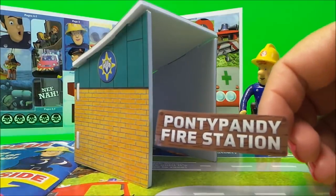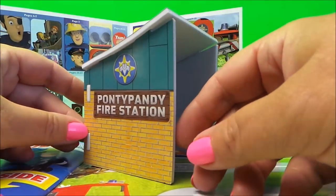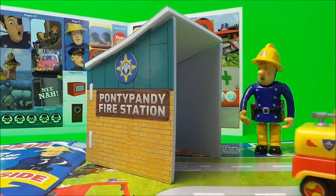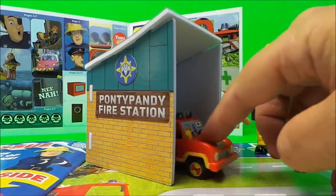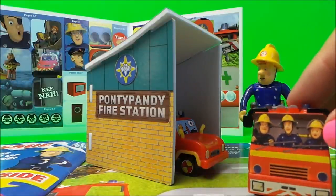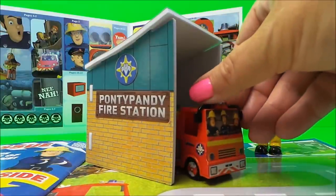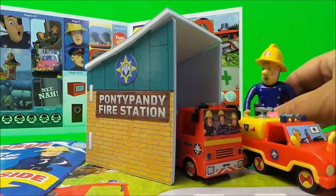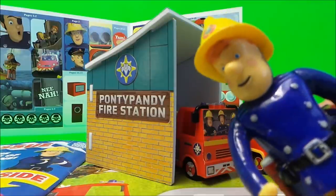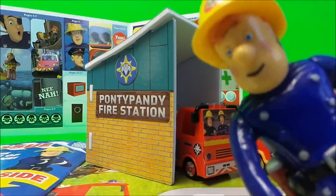We'll just stick the Ponty Pandy Fire Station label on the side of the building. We're ready to park up the fire vehicles — here we have Venus and we're just going to reverse it into the station house. Here we have Jupiter — we can drive Venus forward and reverse Jupiter in. It fits the small vehicles very nicely, so it's a big thumbs up from us at MG Tracy, and a big thumbs up from Fireman Sam! Take care, don't forget to like, share and subscribe, and come back for a whole lot more here on the MG Tracy Club. Bye for now!